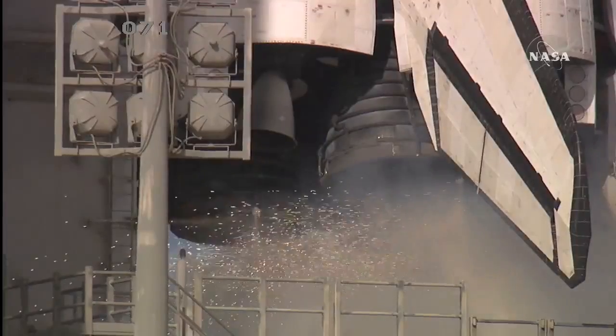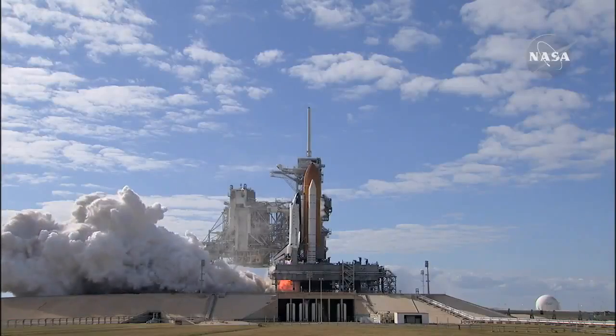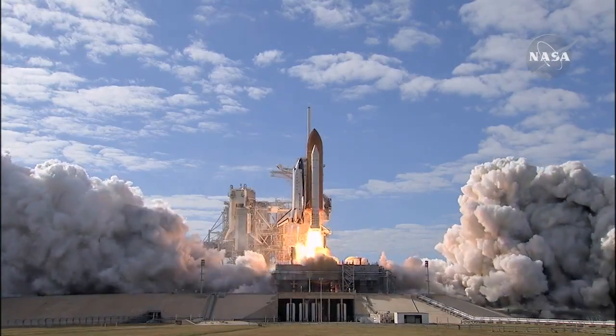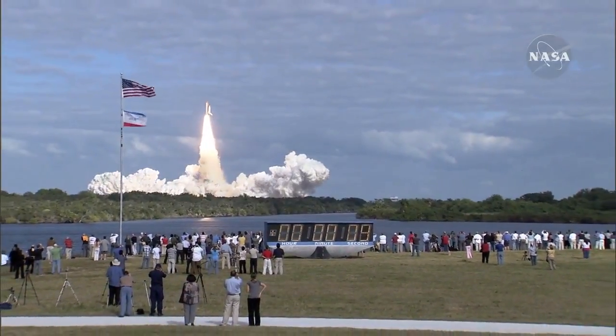9, 8, 7, 6, 5, 3, 2, 1, 0 — and liftoff of space shuttle Atlantis on a mission to build, resupply, and to do research on the International Space Station.